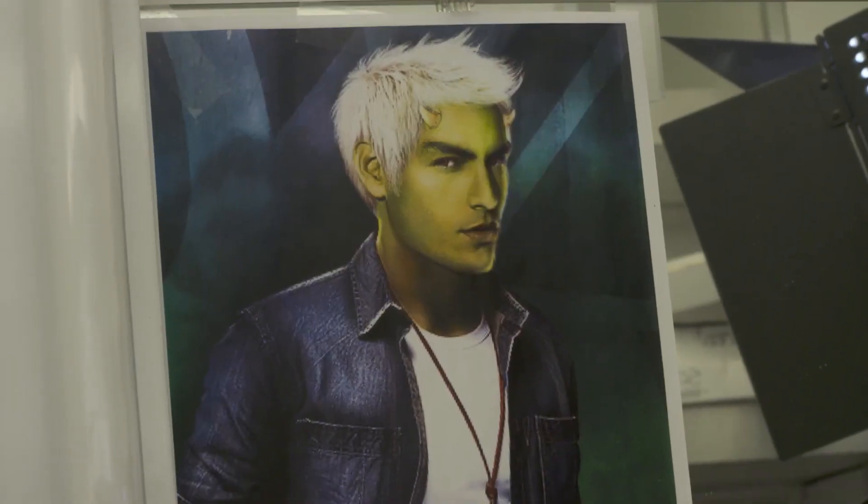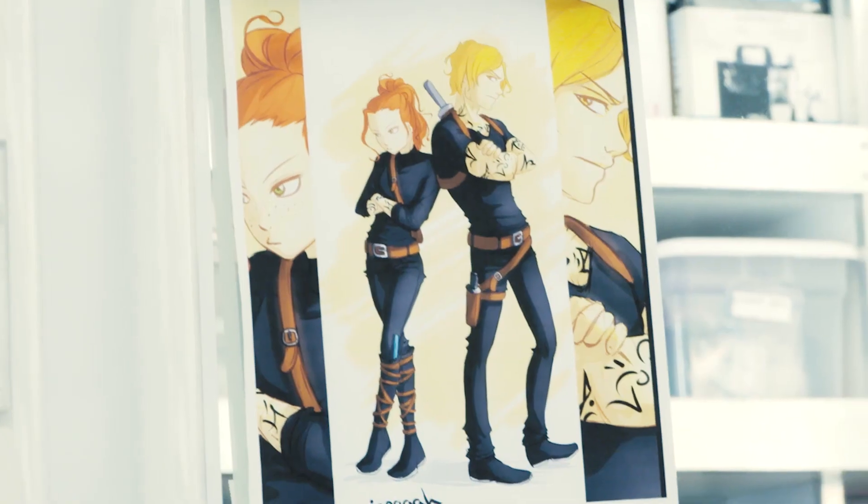It's our job to give the actors all the tools they need to do their job. Glitter everywhere, all over me, all over the table. I did extensive research online and pulled up a lot of fan art, which was a huge point for me.